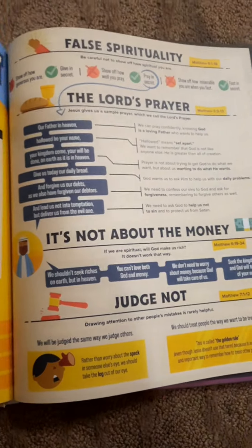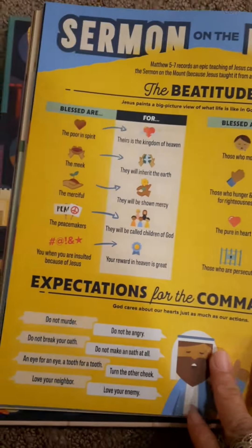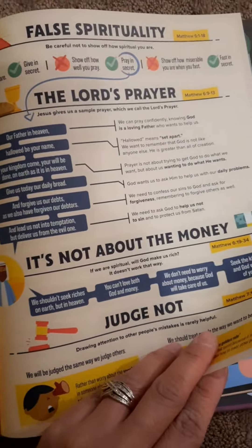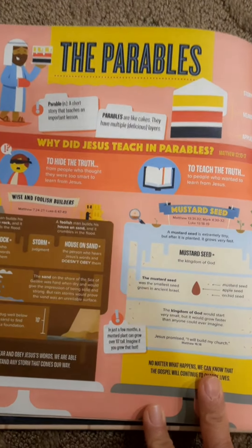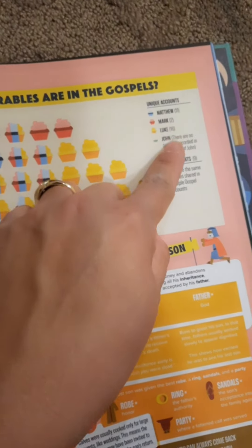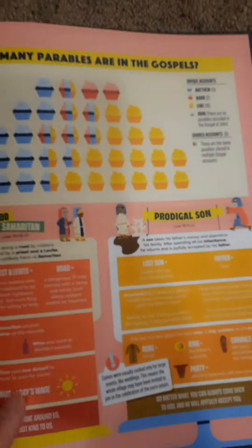Mind-blowing miracles. Sermon on the Mount. The Lord's Prayer. Different parables — how many parables are there in the gospel? Even this one is so cute — how they make the legends like a cupcake.